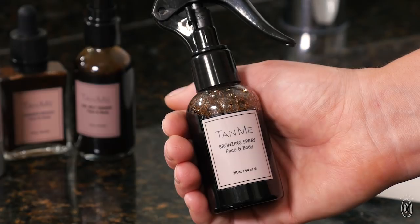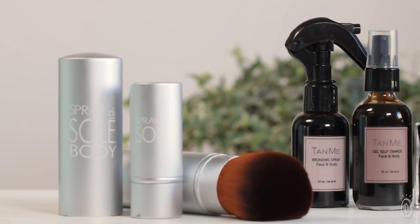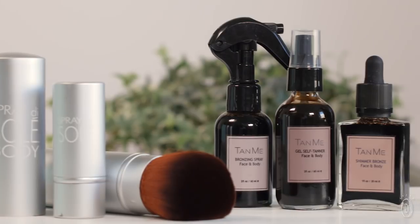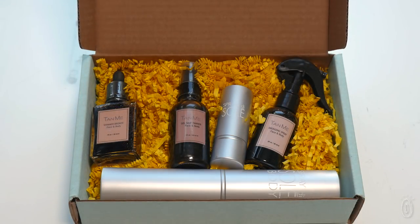The gel tanner, bronzing spray, and shimmer bronzer are all made in the USA with skin-pleasing ingredients like organic aloe vera, coffee, and green tea. But they all avoid parabens, preservatives, perfumes, and alcohols.